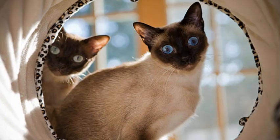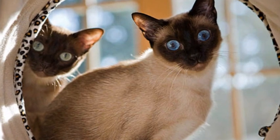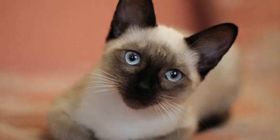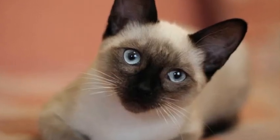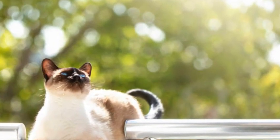Known for their sociability and intelligence, Siamese cats are highly interactive and thrive on companionship. They enjoy being involved in their humans' activities and can be quite demanding for attention.